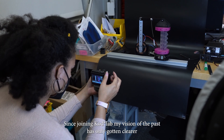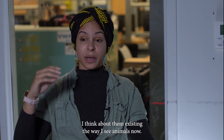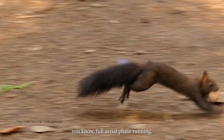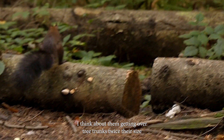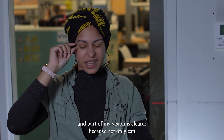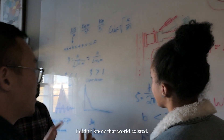Since joining COD Lab, my vision of the past has only gotten clearer. I don't think about my animals as single fossils or single joints or even individuals. I think about them existing the way I see animals now — I see them running, trotting, maybe not full aerial phase running, but I think of them trotting and moving quickly. I think about them getting over tree trunks twice their size. Part of my vision is clearer because not only can I daydream about that, but I'm starting to develop avenues to test these ideas. And that was so far out of my reach before joining COD Lab — I didn't know that world existed.